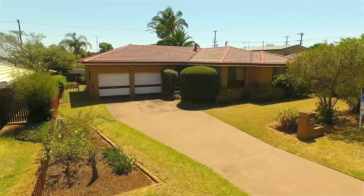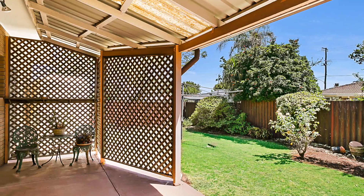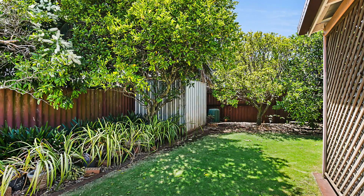The double garage has high clearance ceilings, one of which is remote. On the northern side of the home is the covered outdoor entertainment area, overlooking the rear gardens and fruit trees, which is serviced by the 5,000 litre rainwater tank.